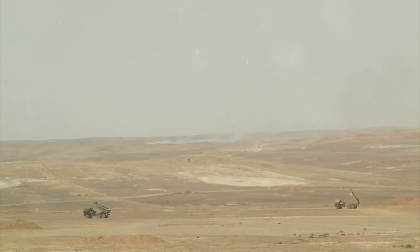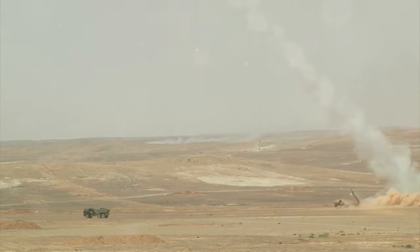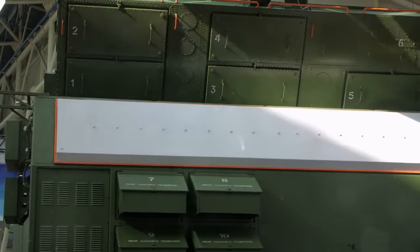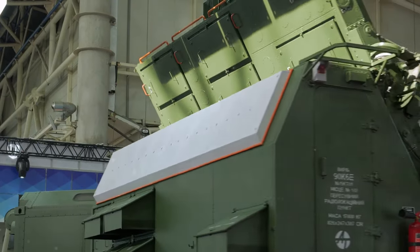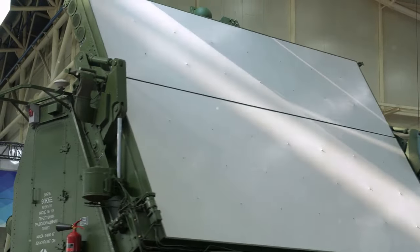The counter rocket artillery and mortar system, known as CRAM or counter RAM, is a set of systems used to detect and destroy incoming rockets, artillery, and mortar projectiles before they reach their ground targets. Manufactured by aerospace and military company Raytheon, this system is deployed across the Middle East and Southeast Asia, including Iraq and Afghanistan, to protect U.S. bases from incoming attacks.